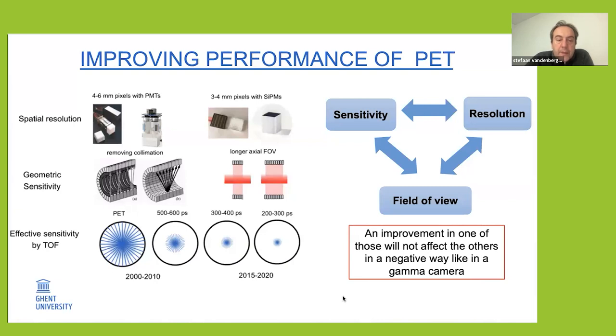Additionally, there have also been major improvements in time-of-flight PET measurements. The first PET systems did not measure time of flight, but around 2005–2006 the first clinical time-of-flight system came on the market with about 500 to 600 picoseconds, and this has now improved towards 200 to 300 picoseconds, and even more recently towards 175 picoseconds.